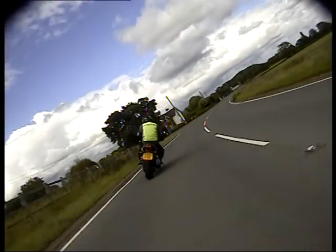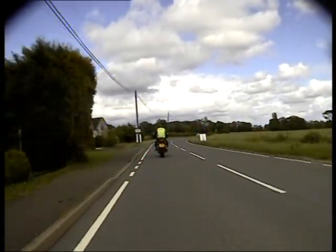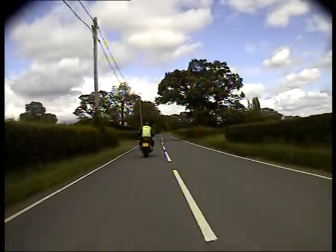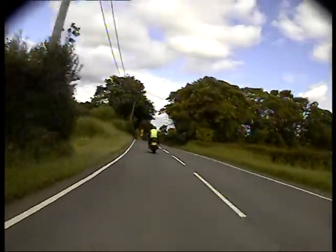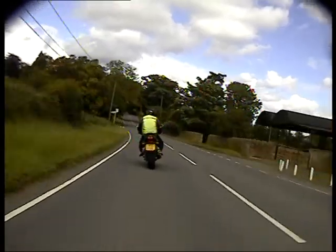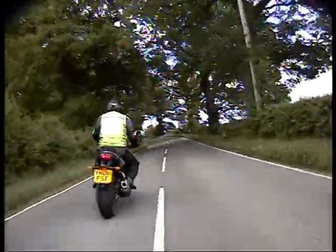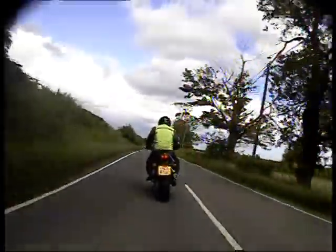Off we go. There's camber on this road — it's going off and down. I just need to back off and straight through it. Onto the next left hand bend, there we go, nice and clean, off we go.